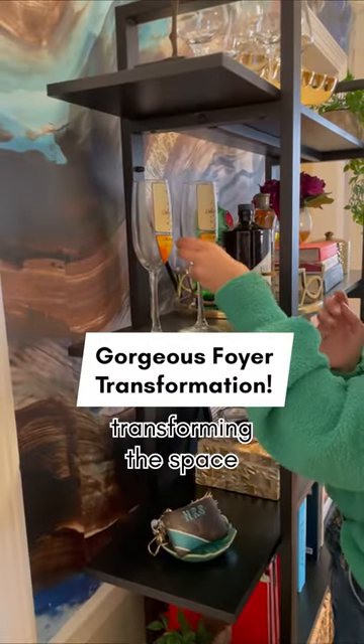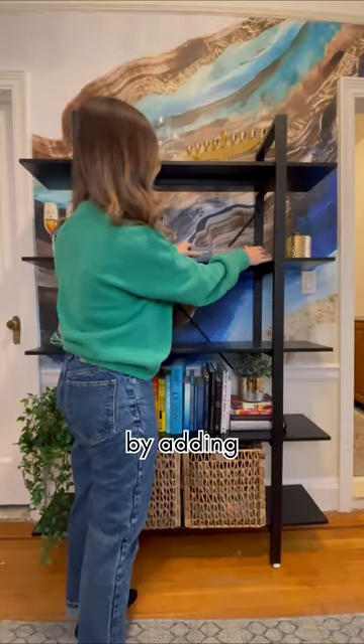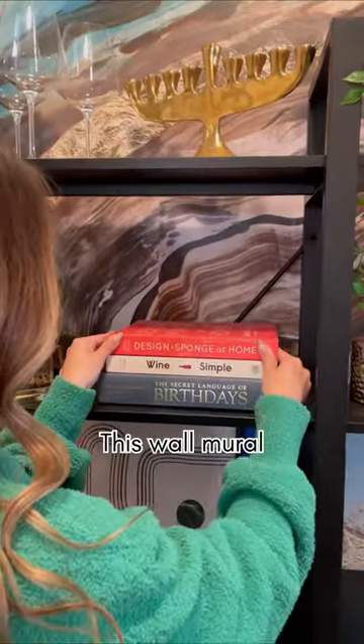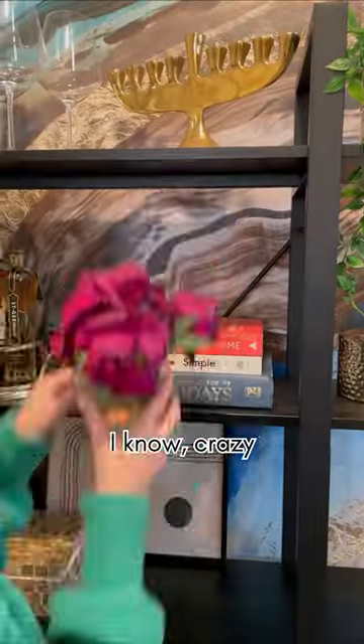Welcome to my gorgeous foyer where I'm totally transforming this space. I started off by adding an incredible wall mural, and no, I did not paint it. This wall mural is essentially a sticker. I know, crazy.